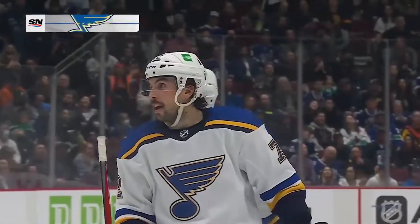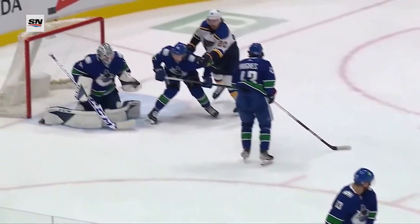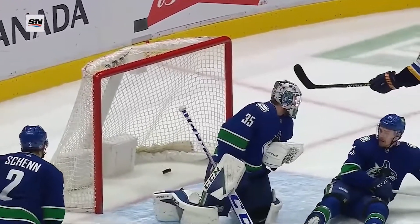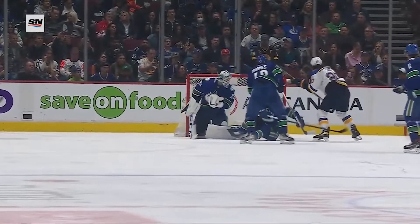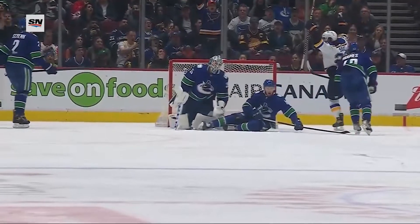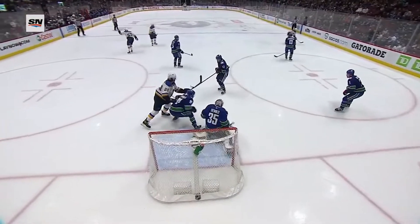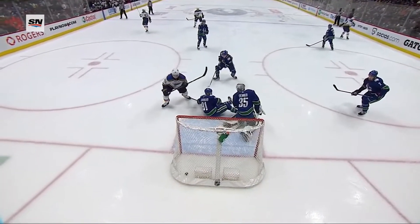Brandon Saad got a piece of it. Here's a shot by Nick Letty — through, through. Didn't hit anybody, right underneath the arm of Thatcher Demko. He just couldn't squeeze it between the left arm and the body. Looks like he thought he had it.